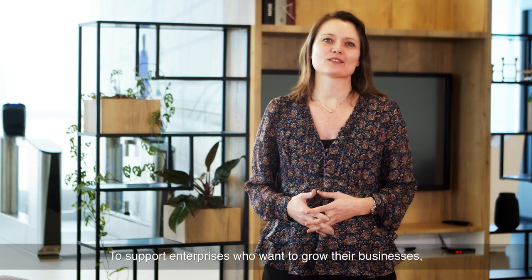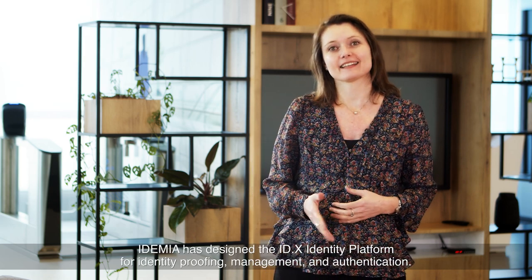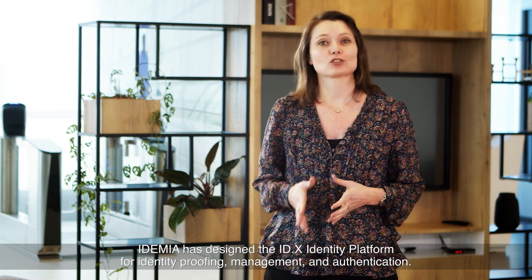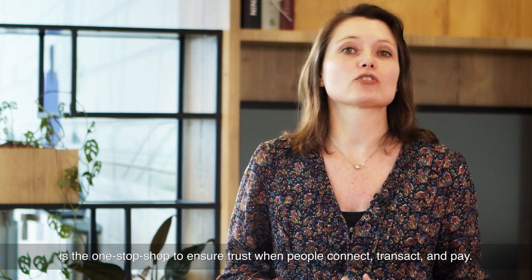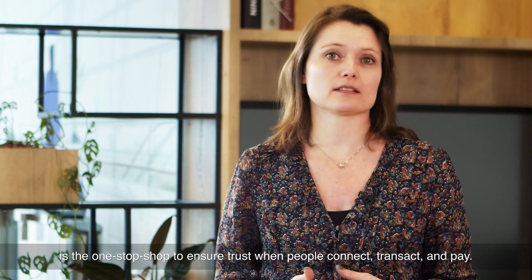To support enterprises who want to grow their businesses, IDEMIA has designed the IDX identity platform for identity proofing, management, and authentication. This fully featured end-to-end identity platform is the one-stop shop to ensure trust when people connect, transact, and pay.